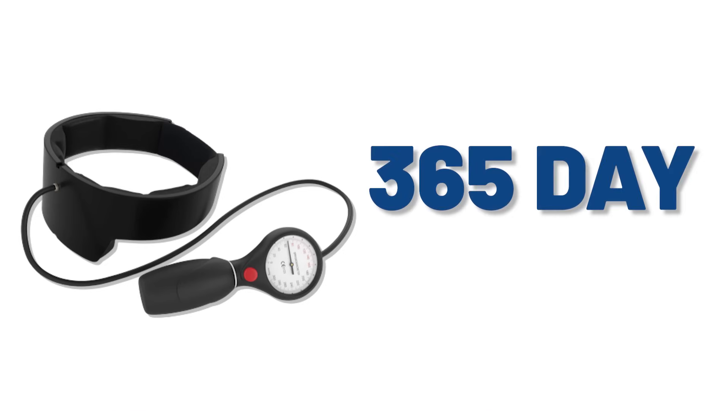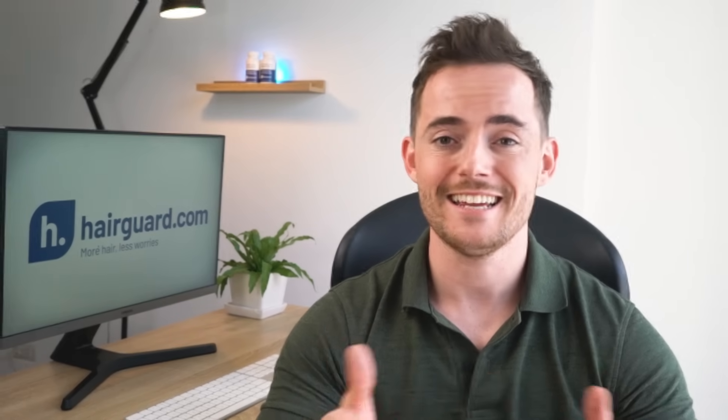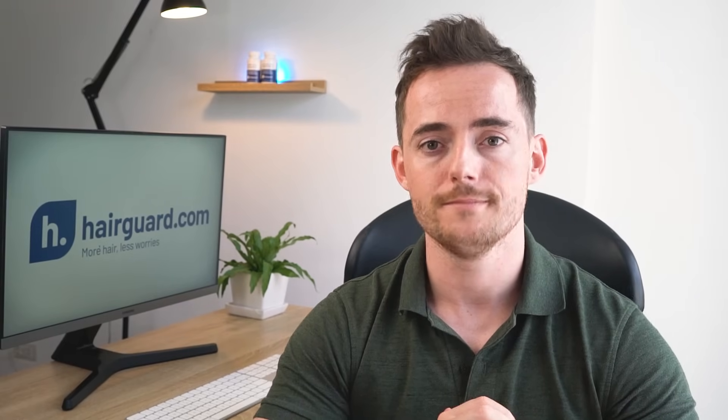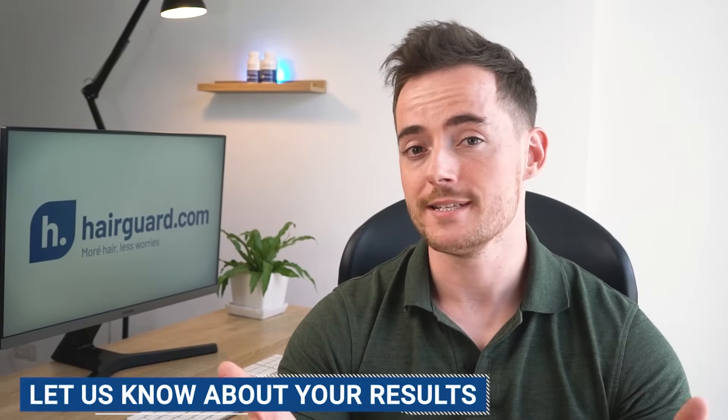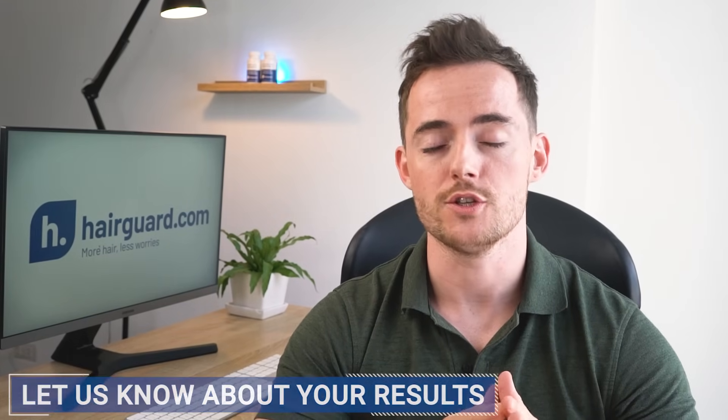Our growbands come with a 365-day money-back guarantee, so if you're interested in trying one out, click the link in the description to learn more. And we know that many of our viewers have already invested in growbands, so let us know in the comments how your results have been so far.